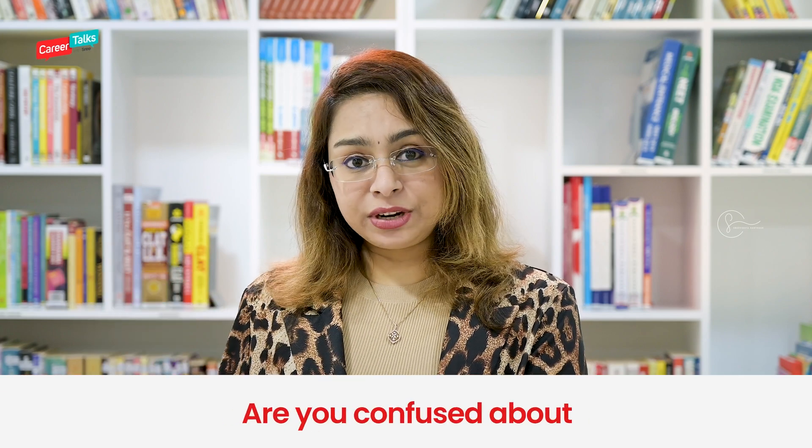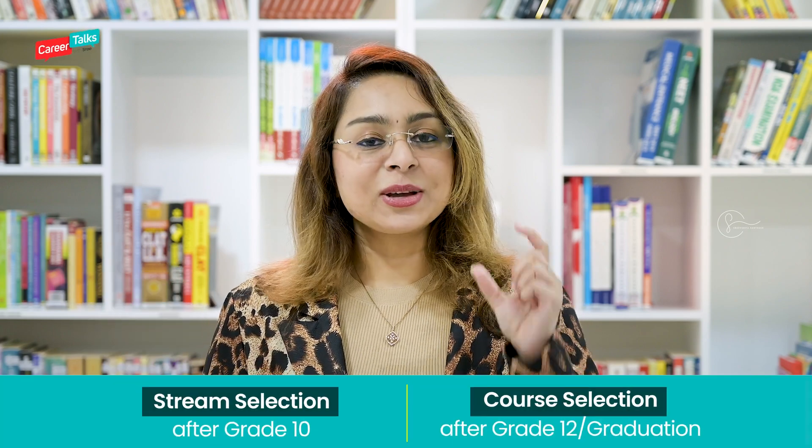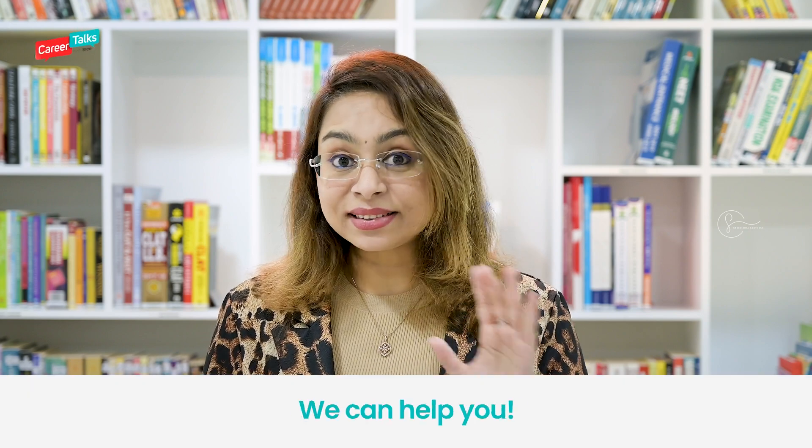If you are planning to pursue a degree program after polytechnic, your only option is getting onto a BTEC program. So if you are aiming for any other type of degree, please don't get into a polytechnic course right after grade 10, because with the eligibility of polytechnic, you can't get into any other degree programs.